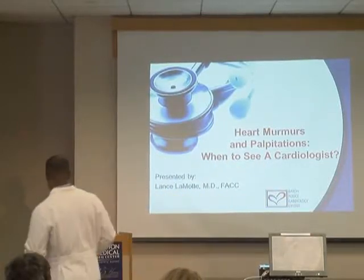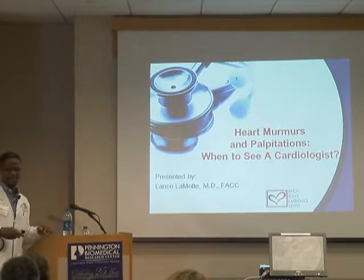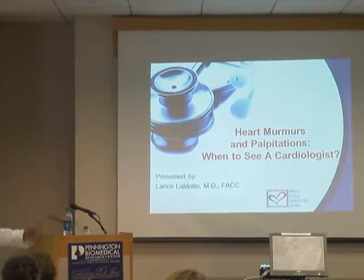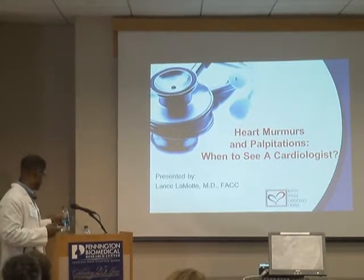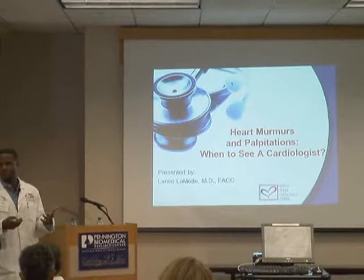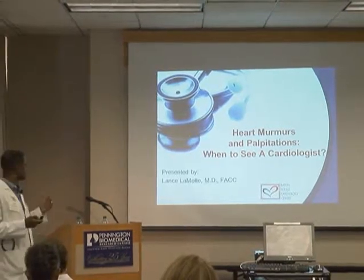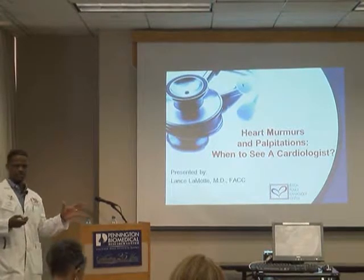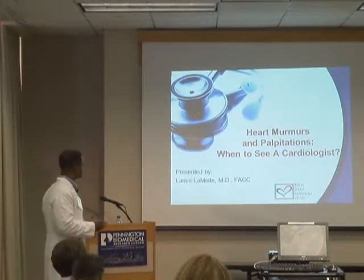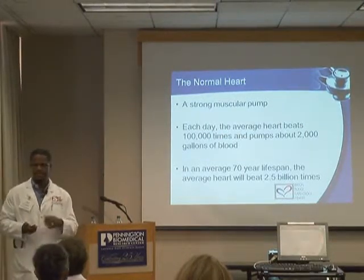Good morning. Hopefully these are all fresh faces — nobody's doubling back. We're going to have a talk about heart murmurs and palpitations. I think this is a small enough group where we can talk, so if you have any questions or things that get your attention along the way, feel free to stop me.